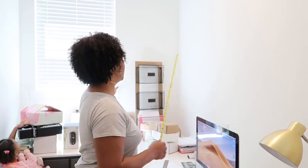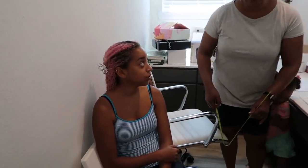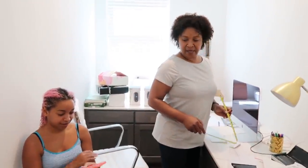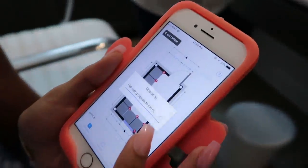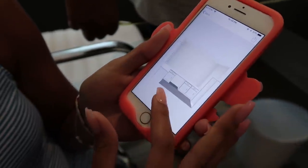Maya's got this app on her phone called Magic Plan where she has taken the measurements and made a 3D rendering so that they'll have everything planned out.